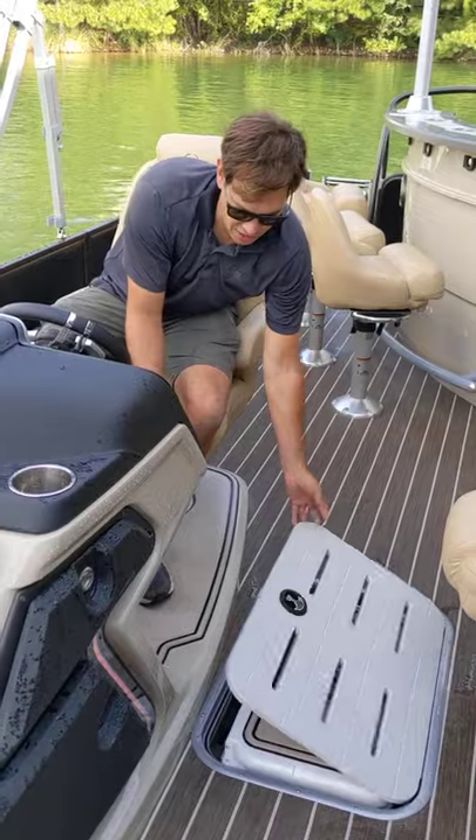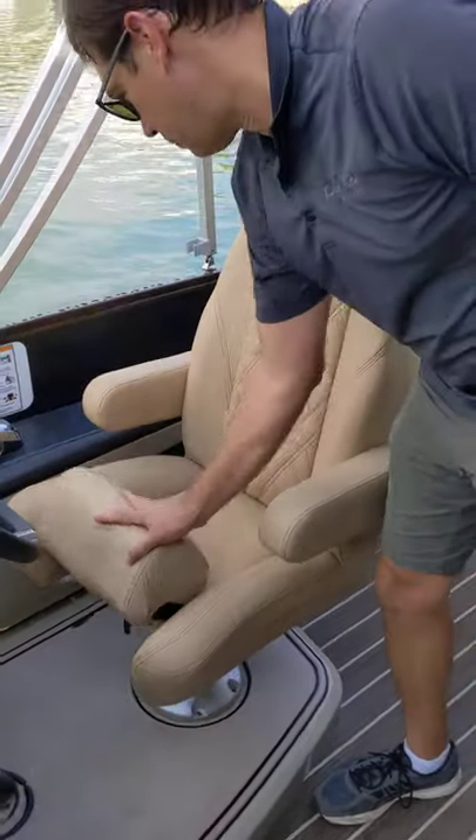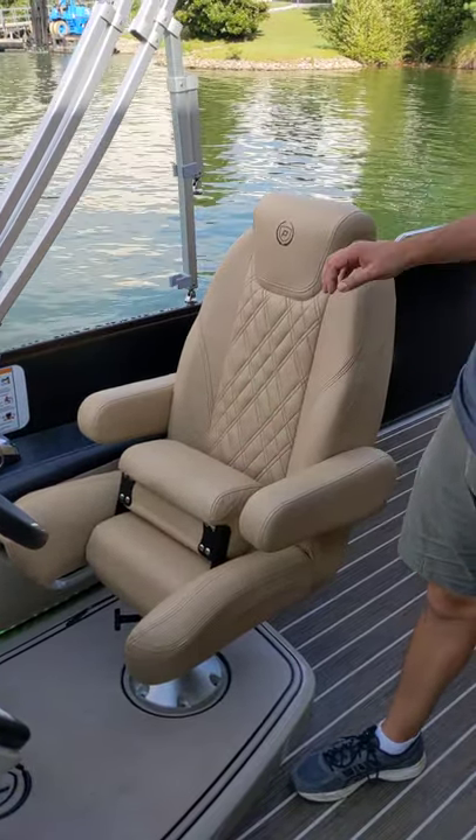It also has an awesome stereo system and wireless chargers throughout. One of the biggest new features is the new flip-up bolster for 2021, which is an option that you've got on this boat.